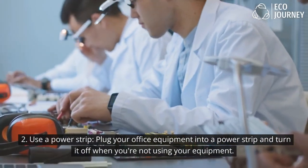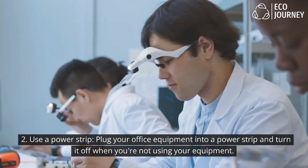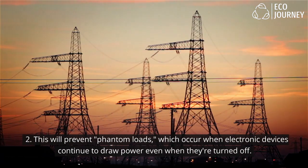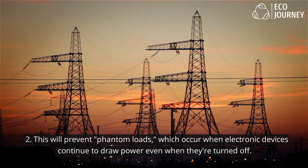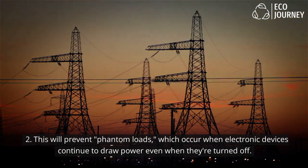Use a power strip — plug your office equipment into a power strip and turn it off when you're not using your equipment. This will prevent phantom loads, which occur when electronic devices continue to draw power even when they're turned off.